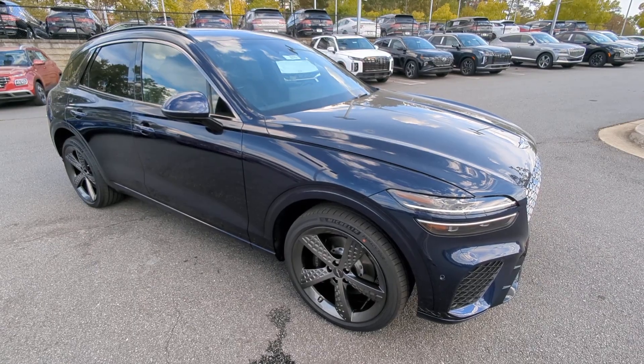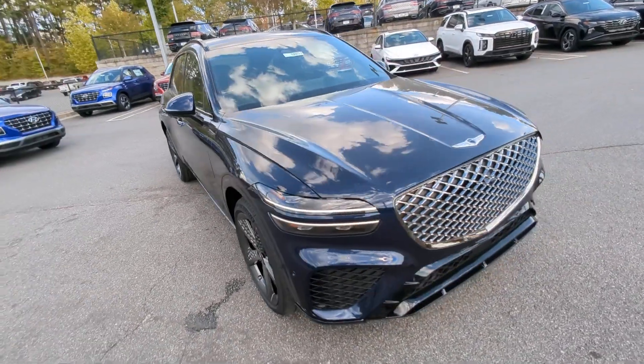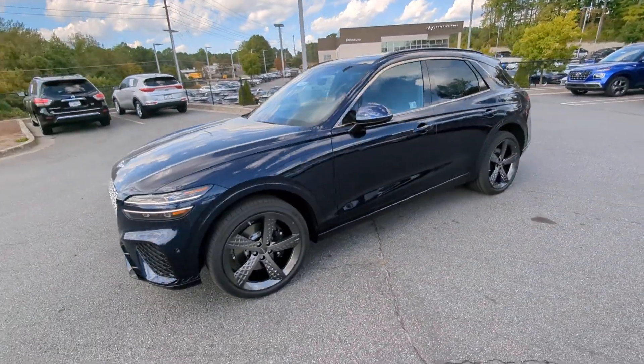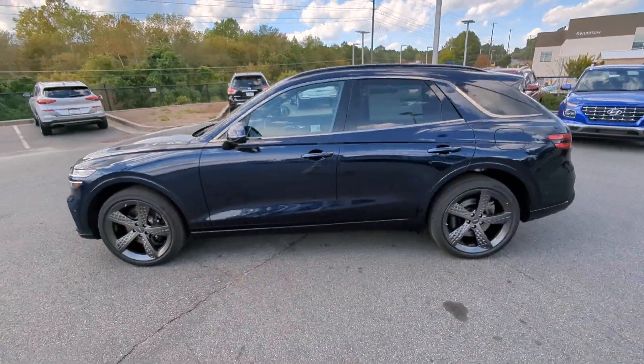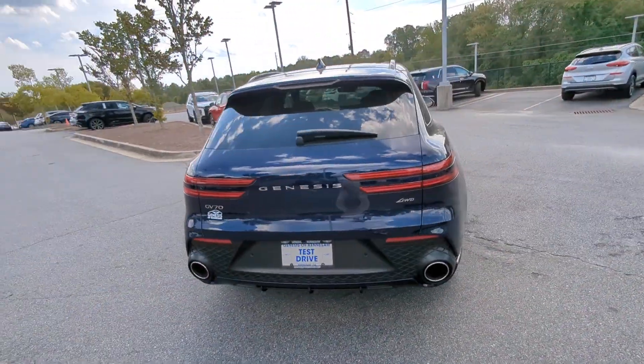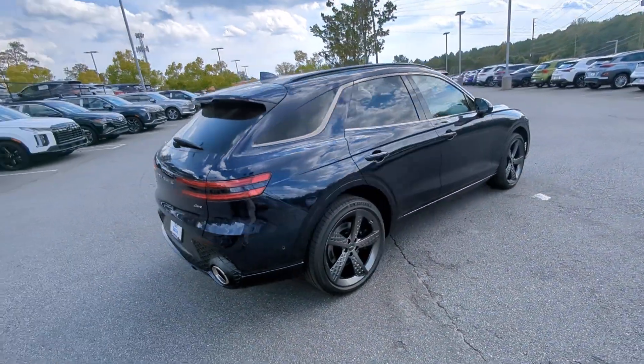Get a feel for the 2024 Genesis GV70. Elevate your driving life in this elegantly athletic GV70. From its bold harmonious design to its premium interior features and powerful performance, this alluring vehicle will exceed all expectations.